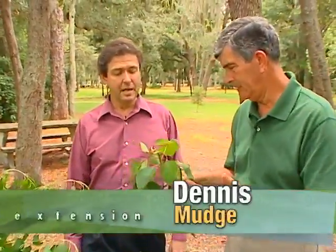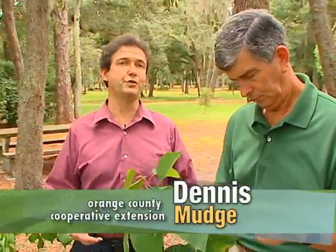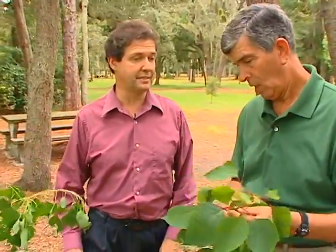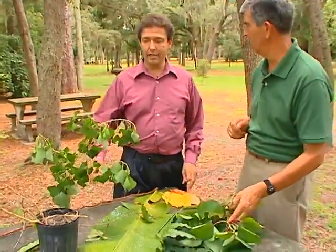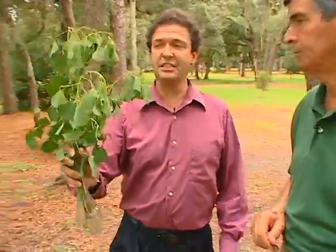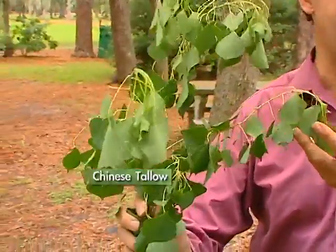Has this always interested you also? Yes, it has, because it's one of those things where you're out somewhere and you come back with a rash and say, where did I get that rash from? We're going to tell you a little bit about that now. Let's go ahead and look at some of these, like this invasive tree. A lot of people have Chinese tallow in their yard — it's a common tree.